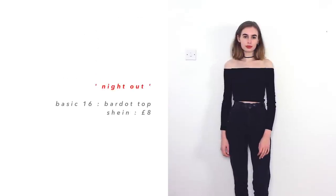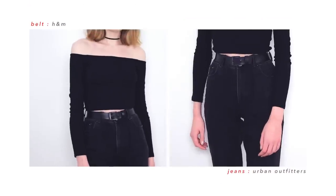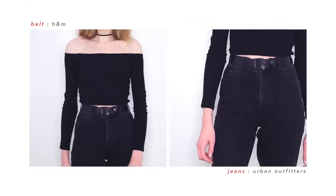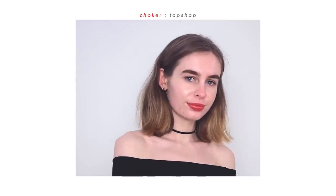Moving on to my night-out outfits. The first item I've chosen is just my black bardot top. The last time I wore this I decided to put it with some mum jeans, which is what I'm showing you today, but I do also like wearing it with some culottes. I basically just like wearing all dark things when I go out because I'm worried about spilling drinks on myself or other people spilling drinks on me. I think this still looks really nice and it gives me sort of Sandy from Grease vibes.